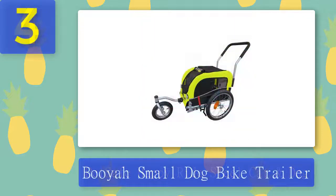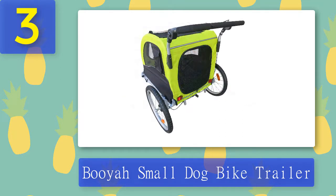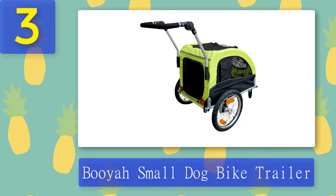Coming in at number three: Booyah small dog bike trailer. If you have a smaller dog to tow around, you can get away with purchasing a smaller trailer, as too much unused room can be dangerous. This compact trailer measures 21 inches long, 15 inches wide, and 14 inches high, and is recommended for dogs who weigh 15 to 20 pounds. It comes with a sunroof that can be unzipped completely or layered to offer a mesh window, and includes safety reflectors and 16-inch wheels.